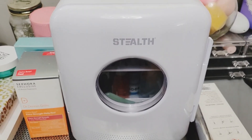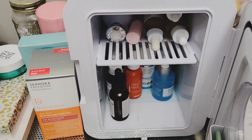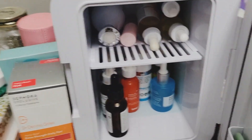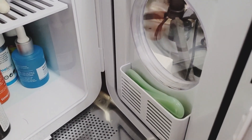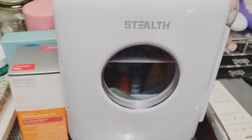My beauty fridge stopped working so I had to buy a new one, but I'm not mad because I actually love this new one. It looks super sleek, it has a clear window, it keeps everything a little bit cooler than my other one did, and it's quiet — where my other one had a buzzing noise, this one is completely silent. I'm super happy that I purchased this one because I really do like it, and like I said it just looks really neat.